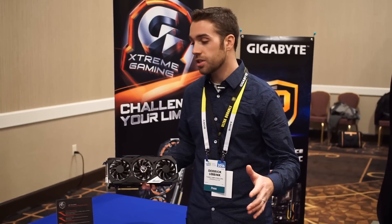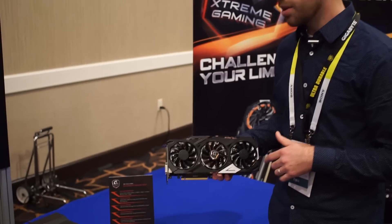CES 2016 — we are checking out the brand new Gigabyte line of GPUs, the Extreme Gaming line. This line is the new top tier; it replaces the G1 as their number one gaming card.